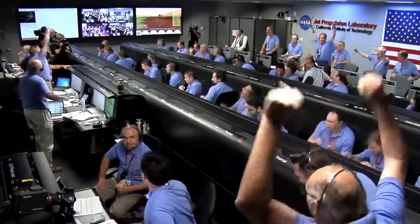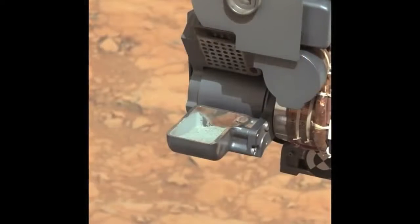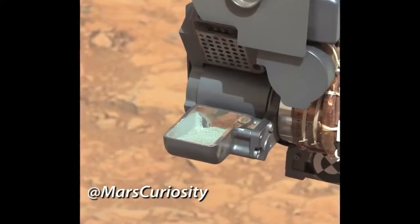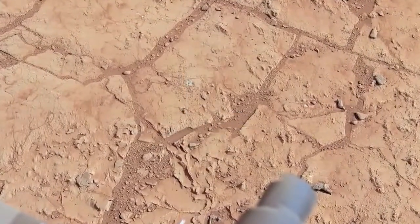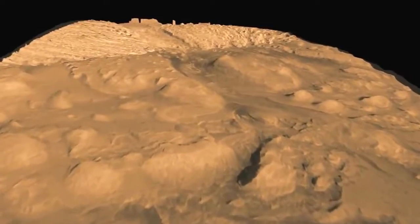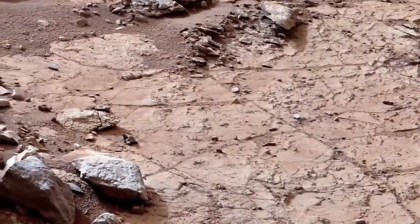often what comes to mind is the seven minutes of terror. Touchdown confirmed. We're safe on Mars. Since then we've had seven months of anticipation for the results you're going to hear about today. A news briefing Tuesday at NASA headquarters focused on analysis of the first ever sample of rock powder collected on Mars by the Curiosity rover. The big question: was the Gale Crater area of the Red Planet ever capable of supporting microbial life? I think the answer is yes. I think this is probably the only definitively habitable environment that we've described and recorded.